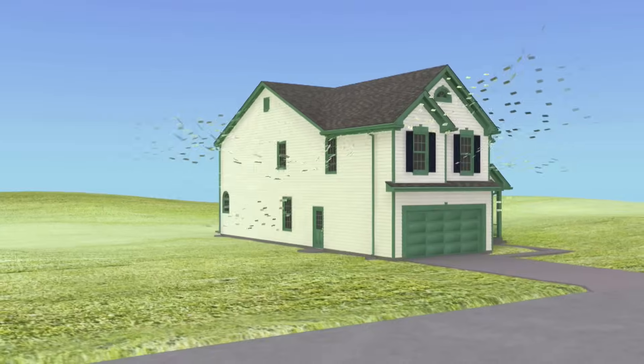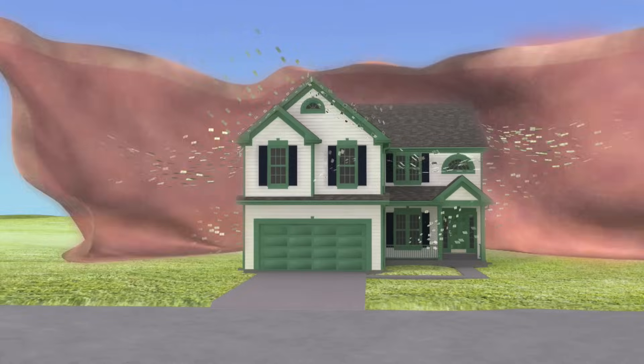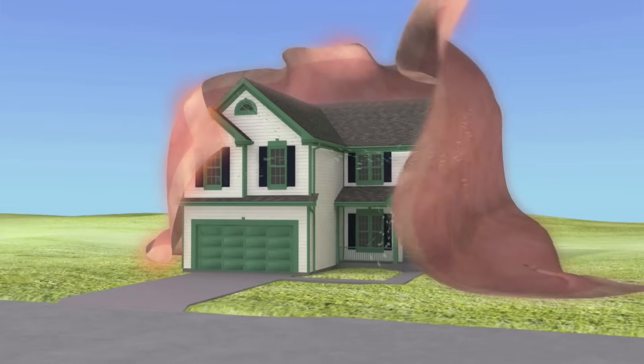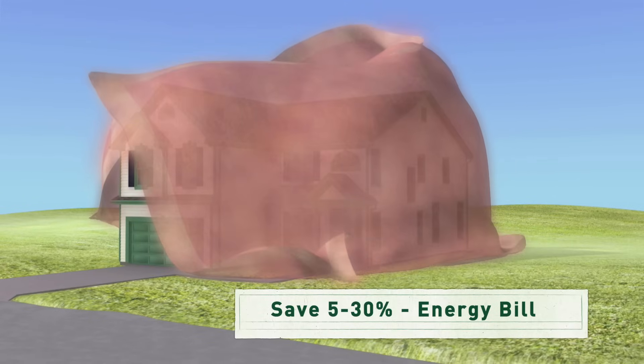Installing energy-efficient lighting and appliances will help, as will creating a sealed barrier around your house — kind of like putting a blanket around the outside, minimizing the leaks. Upgrading your home to save energy can put anywhere from 5 to 30% of your energy bill back in your pocket.